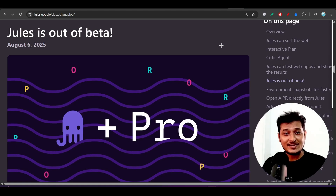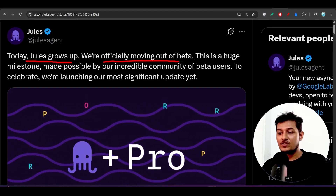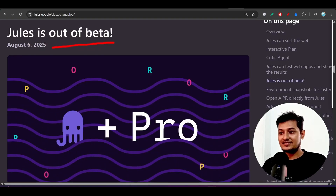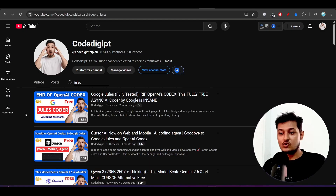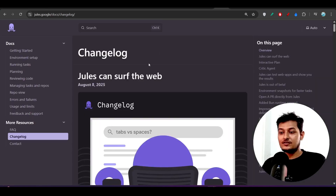Hey everyone, welcome back to another exciting video. Google has officially announced that Jules is out of beta. This is their official post on Twitter: Jules scores up, we are officially moving out of beta. That means you can access all of the features of Jules and it is production ready.